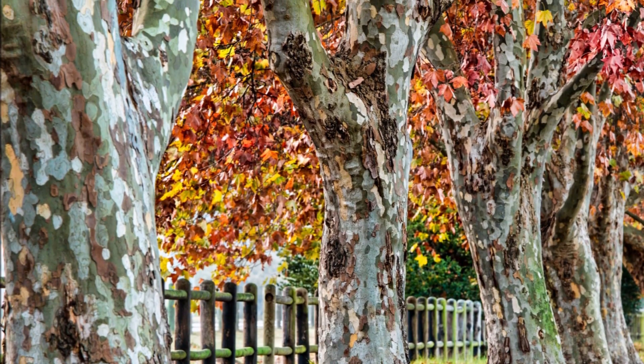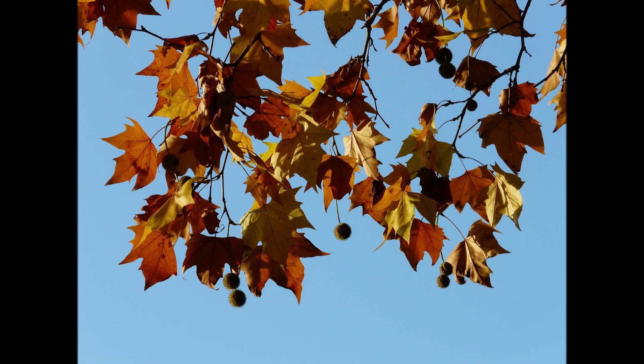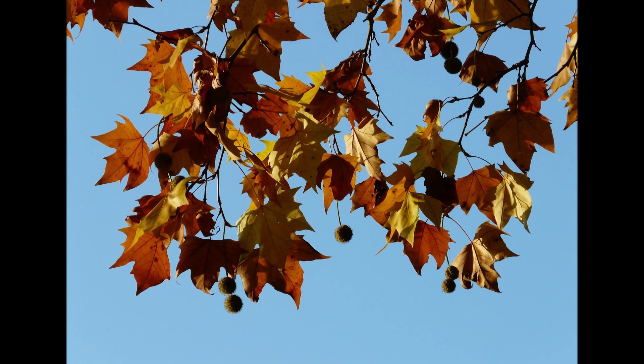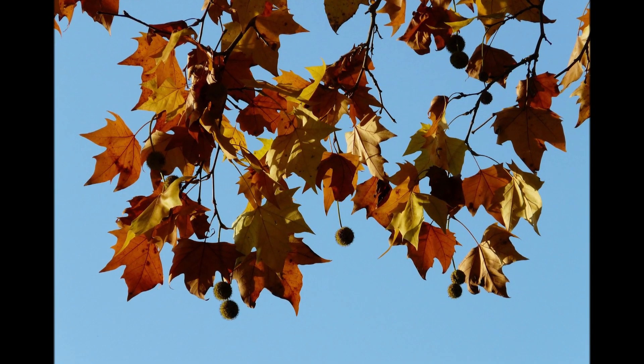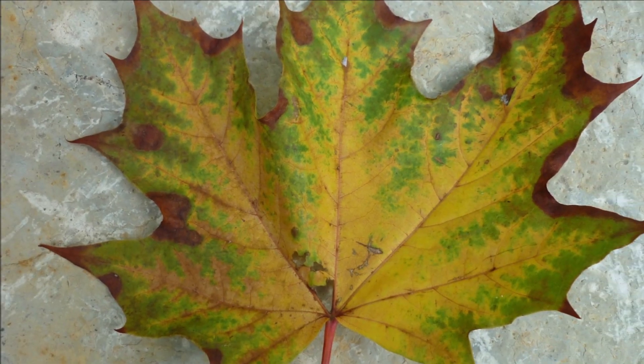We usually dig the sycamores in the springtime and in the fall, and we have a large number of them out in the field. We grow sycamores at our Fountainville, PA farm, and we do deliver and plant in Pennsylvania and New Jersey.